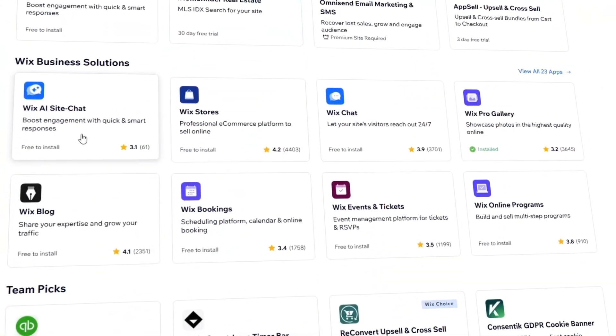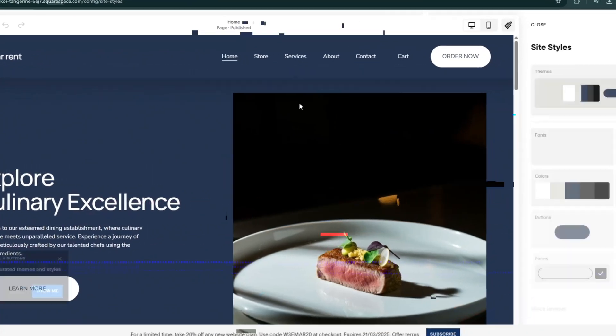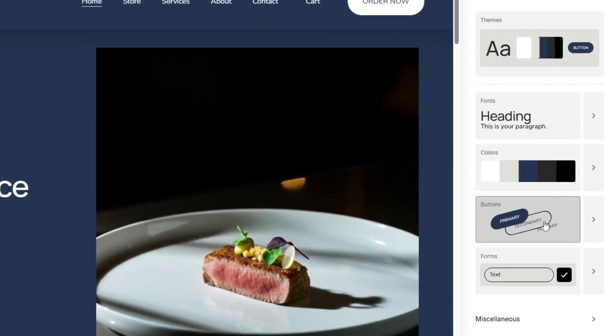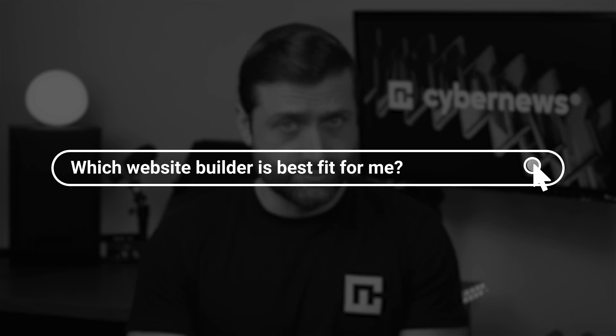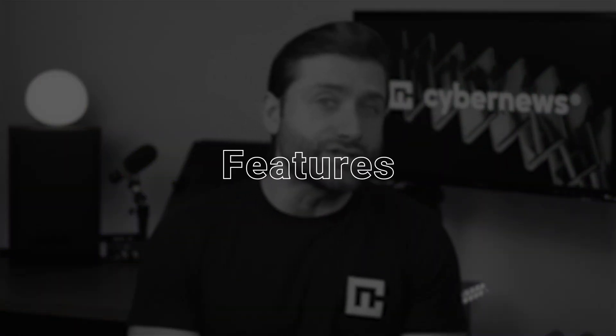Wix vs Squarespace — which one takes the crown? Both are top contenders in the website builder world, but they cater to different types of users. So the real question is: which one is the best fit for you? To find out, I'll break them down across the most important categories: ease of use, pricing, features, and performance. So let's get to it.